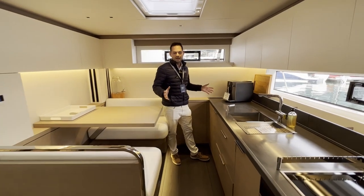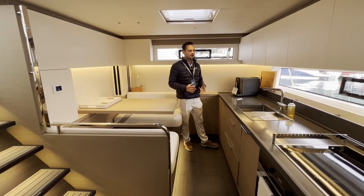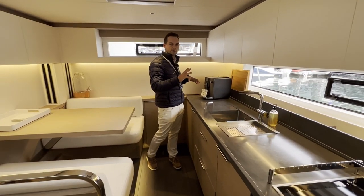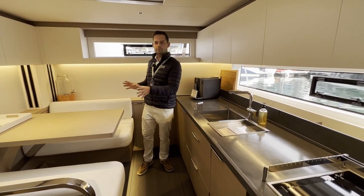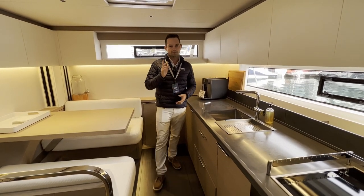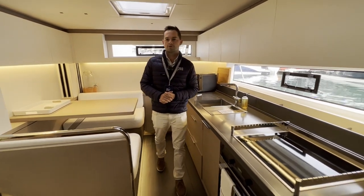So this is really the galley, the crew mess and crew accommodation. It gives the crew who are running the boat a bit of privacy, somewhere to cater for the vessel. There's a little private seating and dining area here for them as well. If we move further forward we go into the crew accommodation.